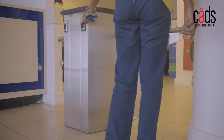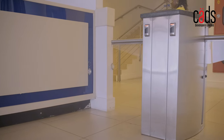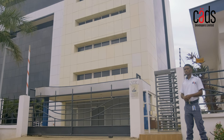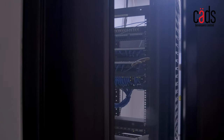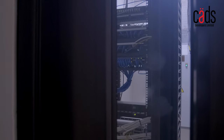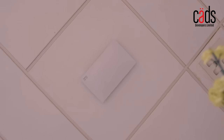Security is also a top priority. There are advanced security installations throughout the building ensuring that your business and employees are safe and secure. In today's digital age, internet connectivity is crucial. The Corporate Place has high-speed internet connectivity ensuring that your business is always connected.